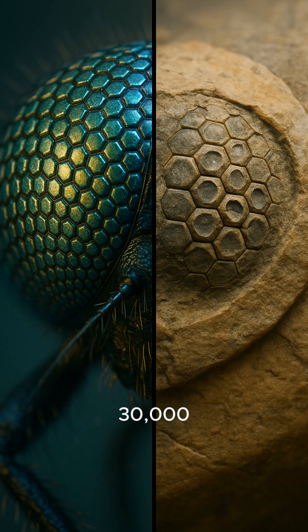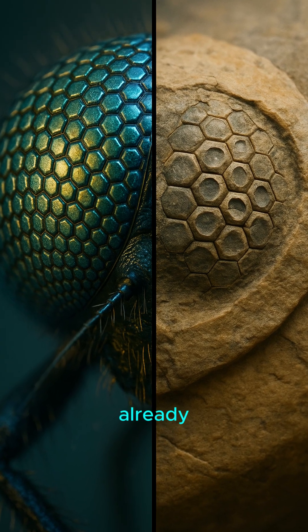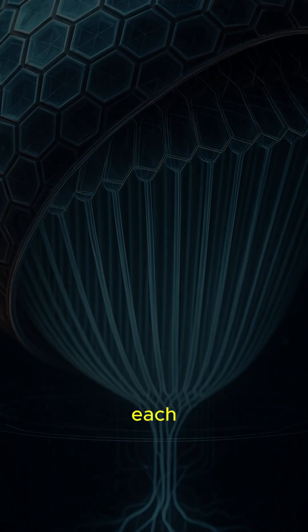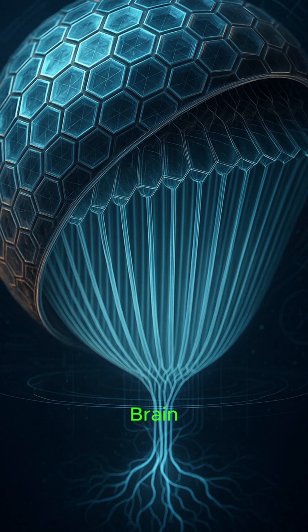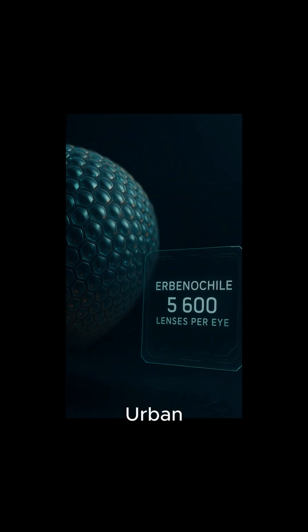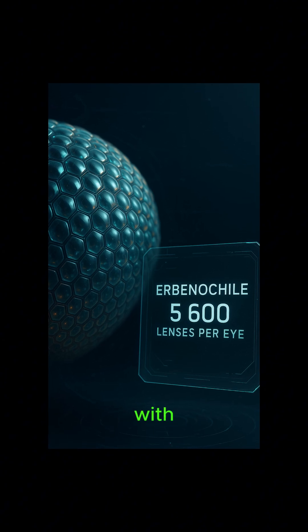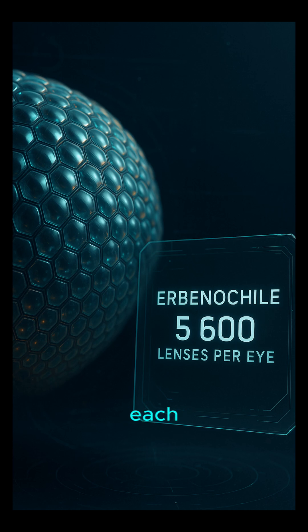Today's dragonfly has 30,000 facets, but some fossil bugs were already pros at this trick. Each facet grabs its own pixel, then boom — the brain assembles an HD mosaic. Meet Urbanochil, a trilobite with skyscraper-tall eyes — 5,600 lenses each.